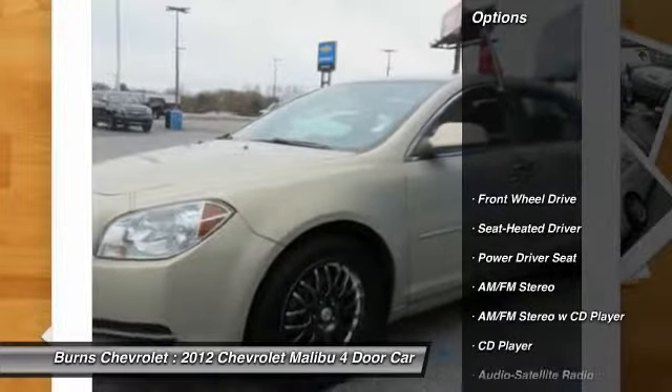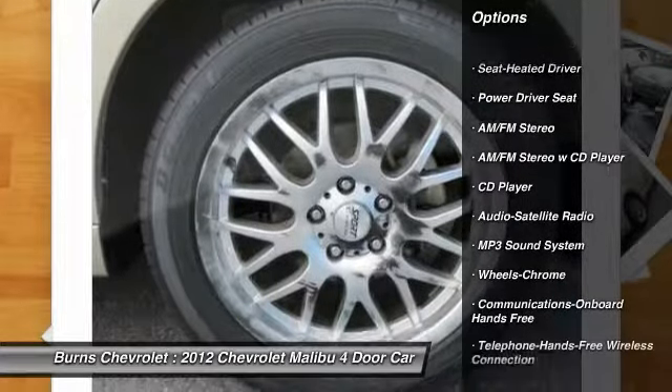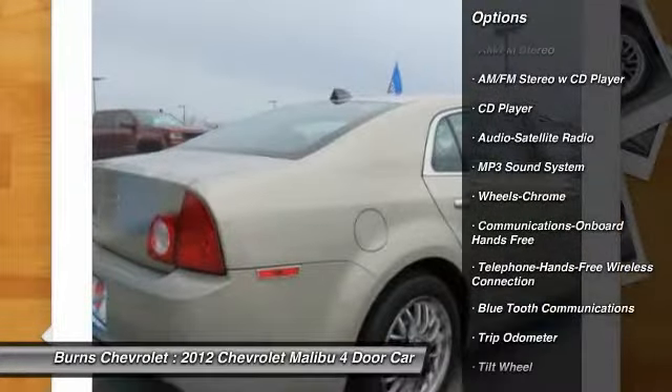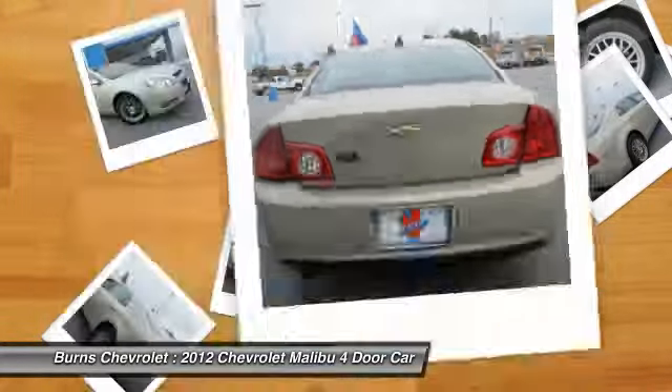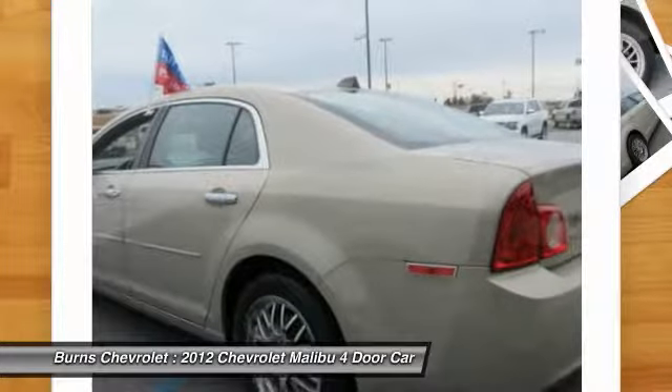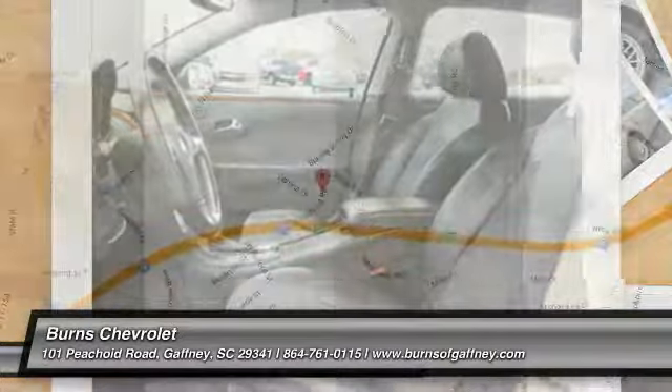Here are some of this vehicle's great options: traction control, anti-lock braking system, Bluetooth wireless data link for hands-free phone, air conditioning, power steering, cruise control, floor mats, FWD, rear defrost. Come see the car for yourself.